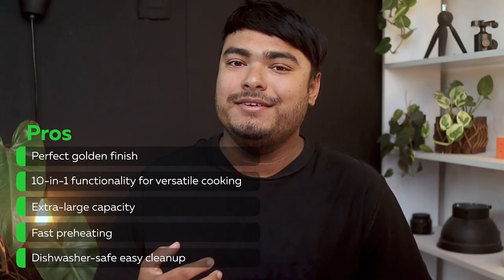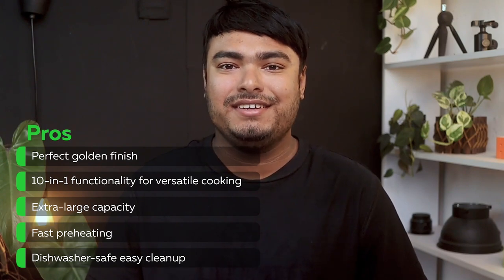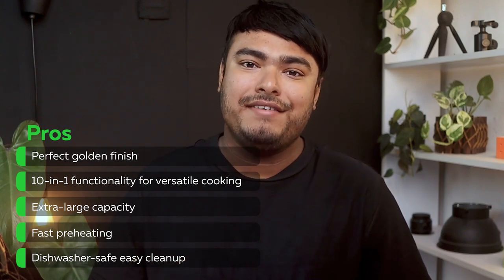Pros: perfect golden finish, 10-in-1 functionality for versatile cooking, extra-large capacity, fast preheating, dishwasher-safe for easy cleanup. Cons: expensive, minor hotspots.